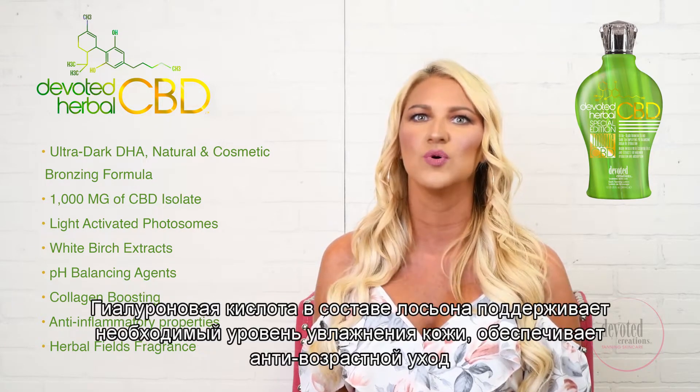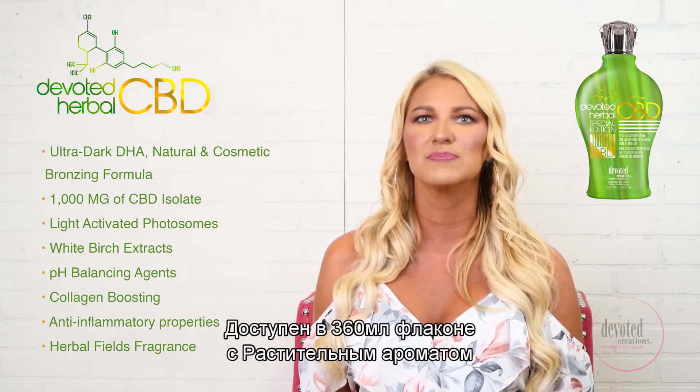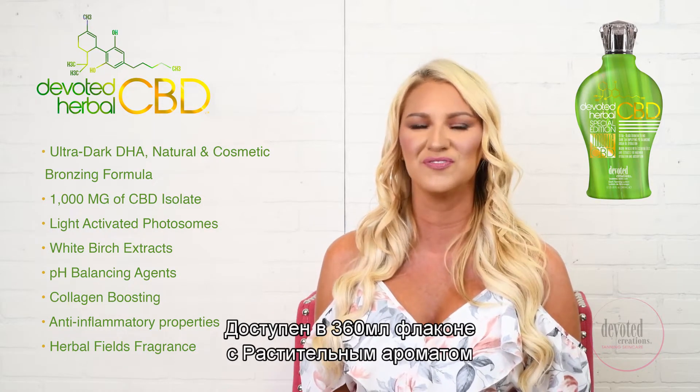Added hyaluronic acid will maintain the moisture levels of your skin. Devoted Herbal Special Edition is available in a 12.25 ounce bottle and uses an Herbal Fields fragrance.